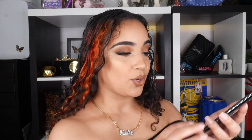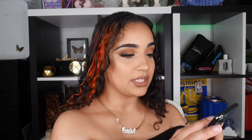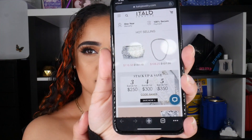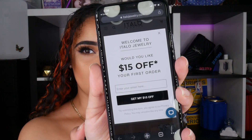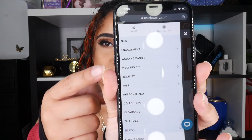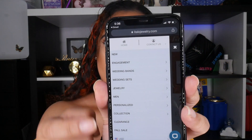I just want to quickly show you their website because it's really easy to shop on, and their prices are pretty reasonable for really good quality. There's also a way to get a discount. They have all the categories — you can literally find any kind of jewelry you're looking for, and it's really easy to choose or search for what you need.